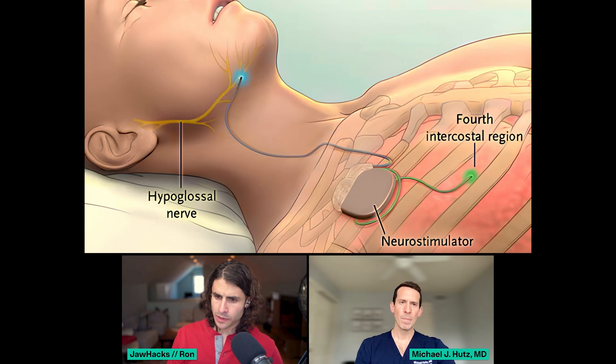Is this unit surgically implanted underneath the skin? Yes, it sits on the pec muscle. There's an incision over the chest where that whole unit — it comes from pacemaker technology — gets implanted, sits under the skin, and then all of these wires are under the skin. There's nothing exposed in terms of the wires. It all runs under the skin.